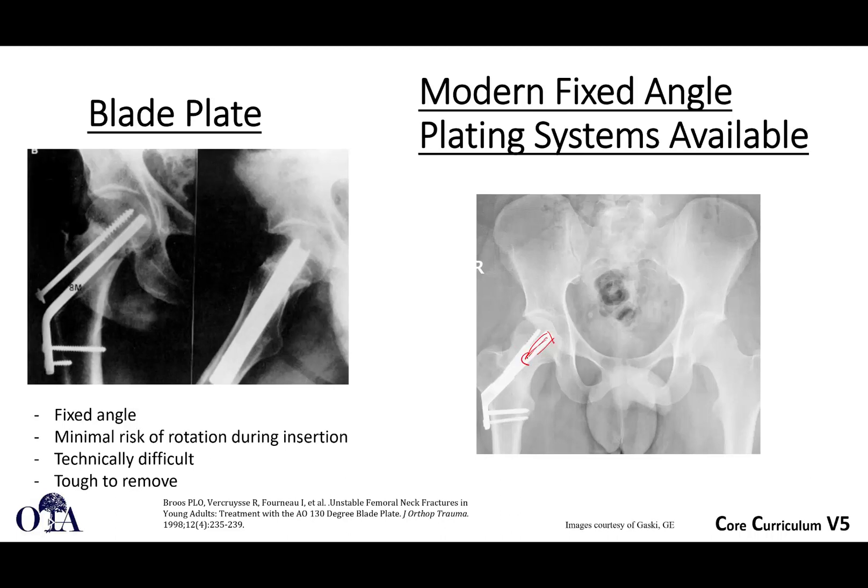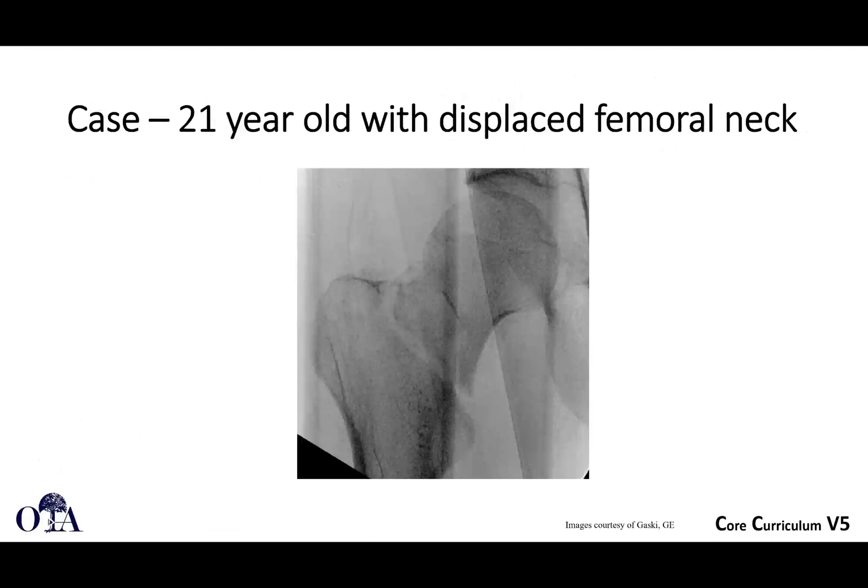In this case, you see a device that has a sort of bolt — it doesn't spin as it goes in, but it collapses, allowing for some compression. You can also see this device has a derotation screw and the option for locking screws. As the plate goes down to the shaft, it's not potentially affecting your reduction because it's an internal fixator — it just sits right where you put it. But it allows for some collapse. There's a lot of thought that goes into the design of these implants to incorporate the principles important for allowing healing without disrupting fixation.